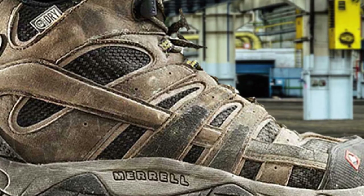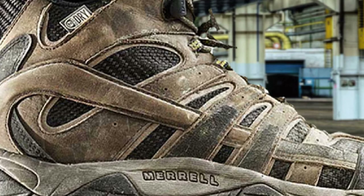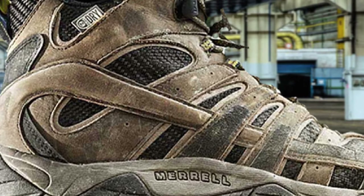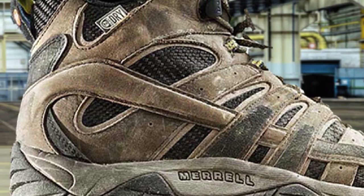Like the North Face Hedgehogs featured above, the Merrell Moab 2 WP Low hiking shoes are some of my favorite hiking shoes for men out there. The Moab 2 Low also comes in a non-waterproof version.